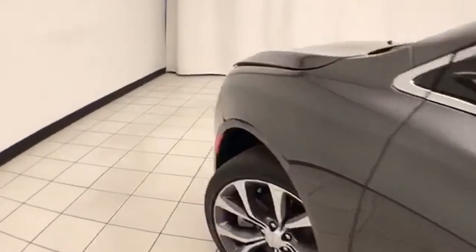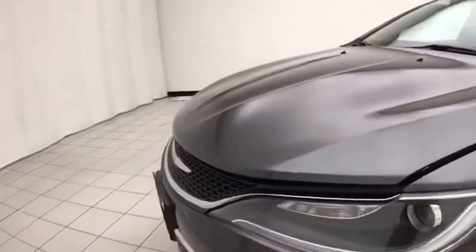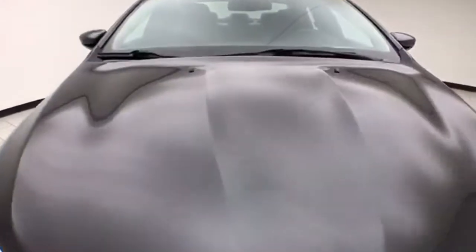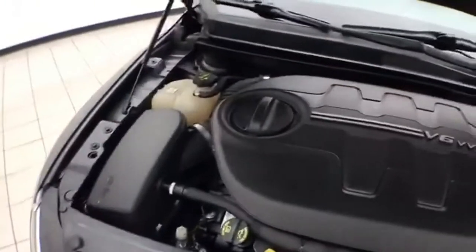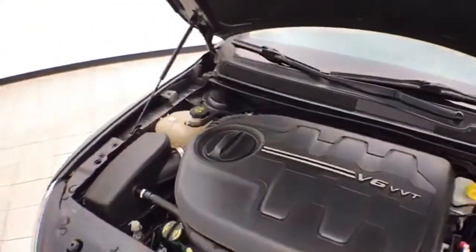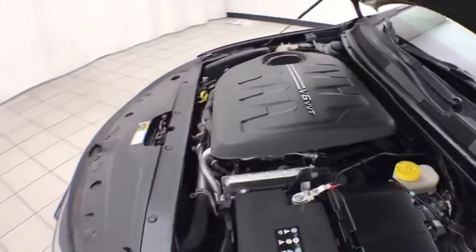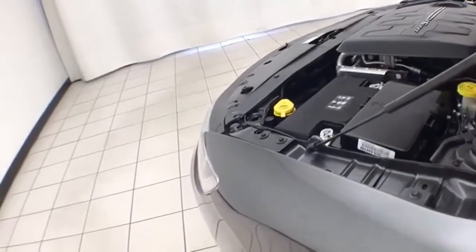Under the hood, this 200 has a 3.6-liter V6 with 295 horsepower, and just as clean under the hood as the rest of the vehicle. Excellent fuel economy — EPA average of 18 miles to the gallon in the city and 29 on the highway. And ready to go with new tires.